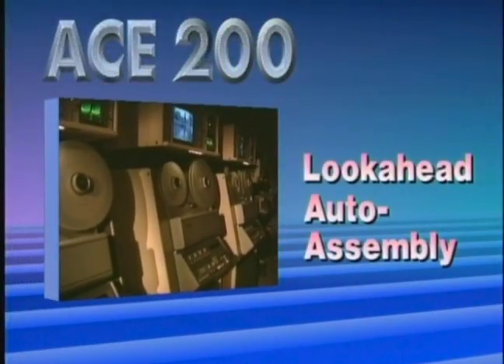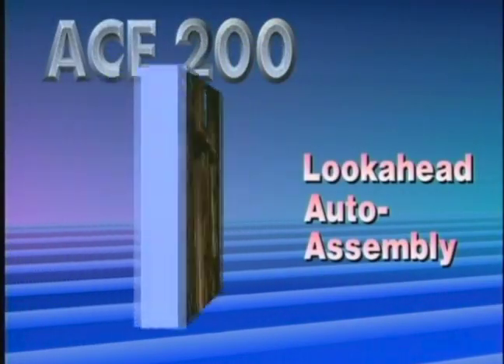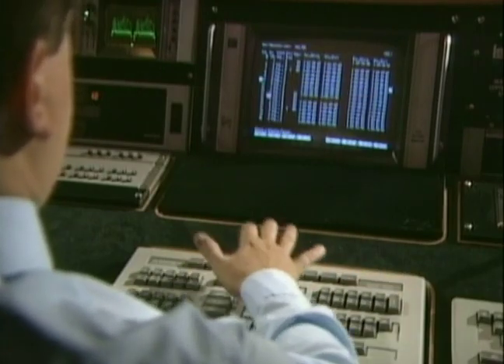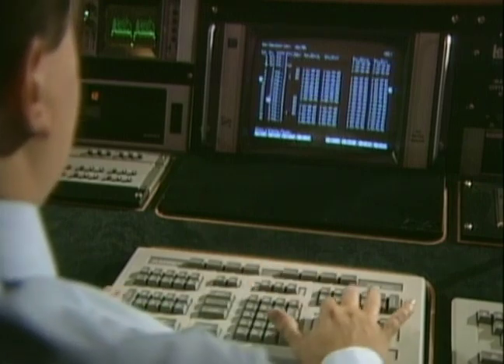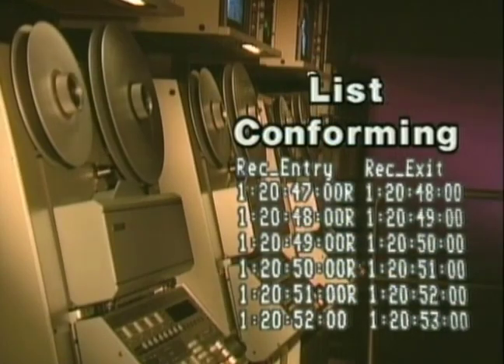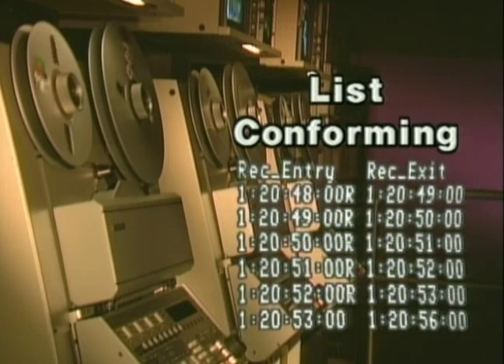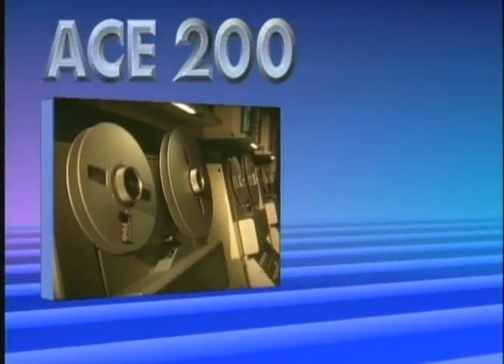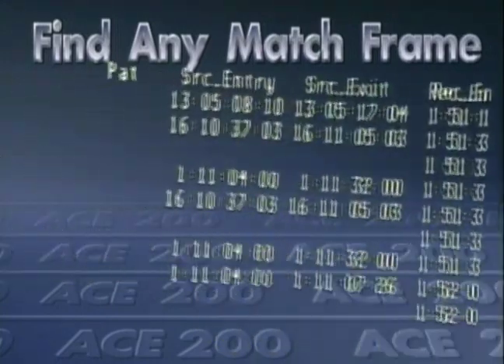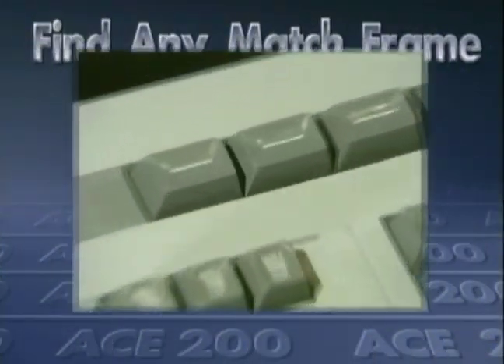Timeline control is at the heart of look-ahead auto assembly. In linear or checkerboard mode, Ace 200 saves time and money with amazingly fast, error-free auto assembly. List conforming is a breeze, saving expensive online decision-making. Ace 200 offers three comprehensive tagging modes for match frame calculation. Find any match frame on any source reel, or from the list, with a single keystroke.